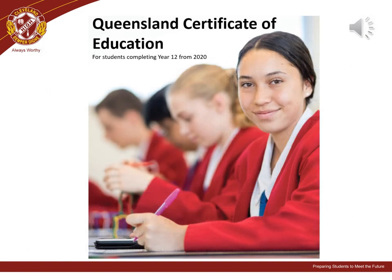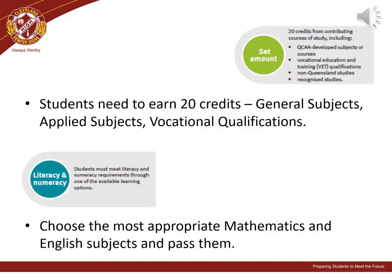At the end of year 12, it is expected that all students will attain a Queensland Certificate of Education, or QCE. To achieve their QCE, students must attain 20 credit points from general subjects, applied subjects, vocational qualifications, or a combination of these. Students must also meet literacy and numeracy requirements, which is why it is important that students choose the most appropriate level of mathematics and English subjects and pass them.